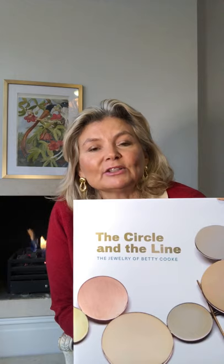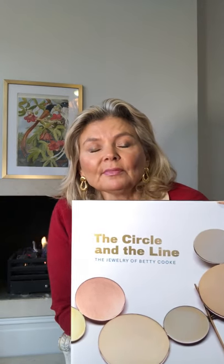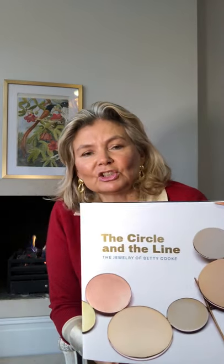Another artist jeweller of the time is Betty Cook, and this is a much smaller volume called 'The Circle and the Line.' Betty Cook was born in 1924 in Baltimore and is considered one of the great exponents of modernist design in jewellery. It's deceptively simple but utterly charming. This is in fact the catalogue to an exhibition taking place in Baltimore in September 2021, and it's a great catalogue of her work — understanding her approach to jewellery and how it changed what we see in jewellery design today. It's an utterly charming little volume.